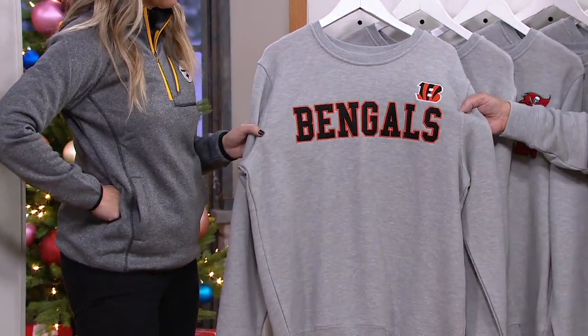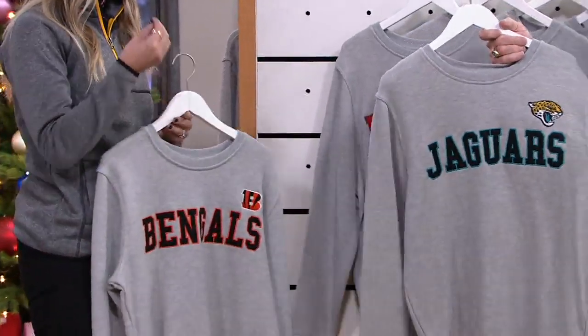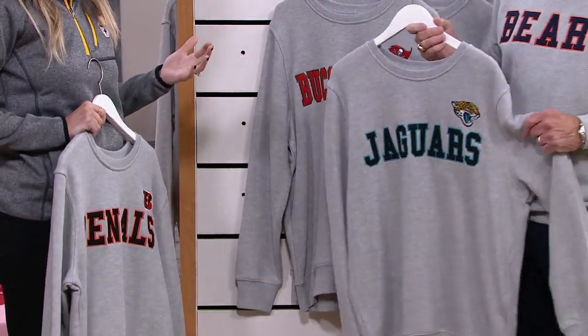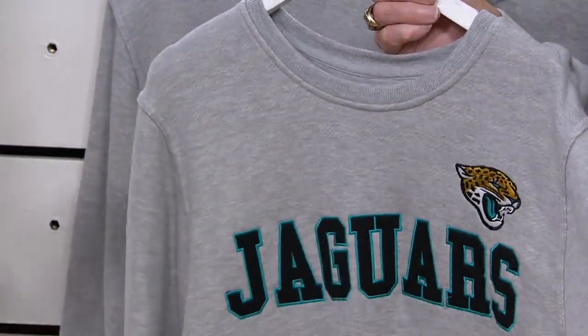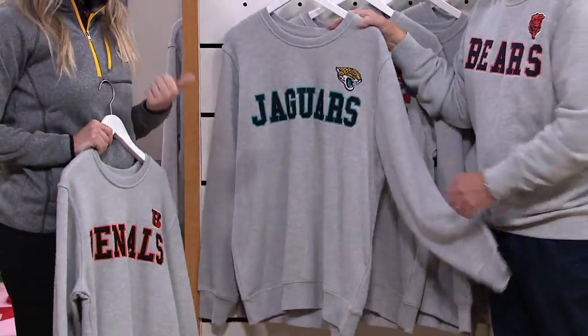If you look at all the stitching, the stitch counts we have here are amazing — it's so rich. There are no loose threads, no pieces of thread sticking out. A lot of non-officially licensed gear will have those kinds of flaws, and they break apart, they don't wash as well. You will have this for years — the person you give it to will have it for years.